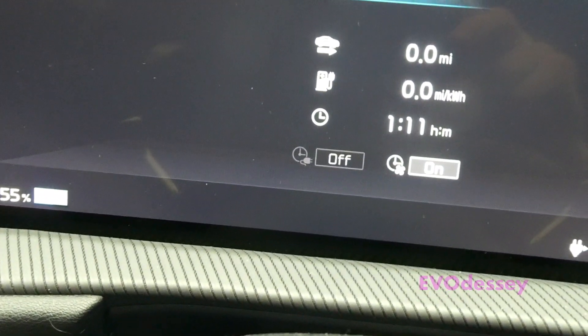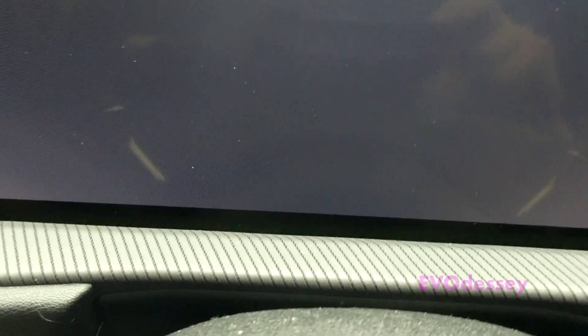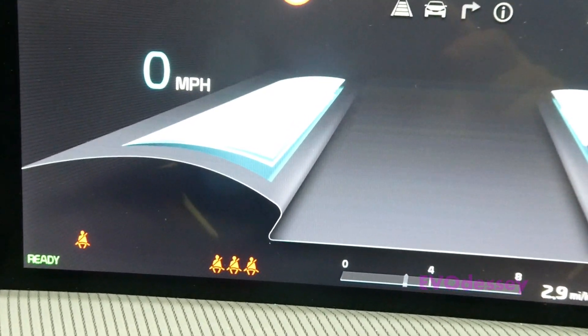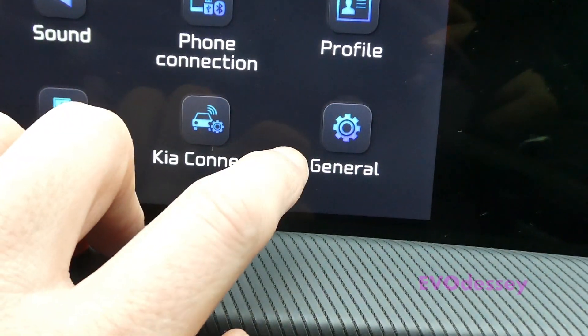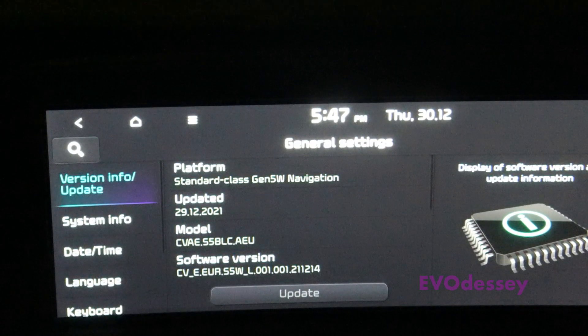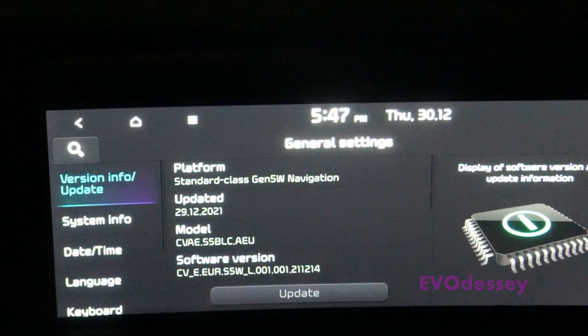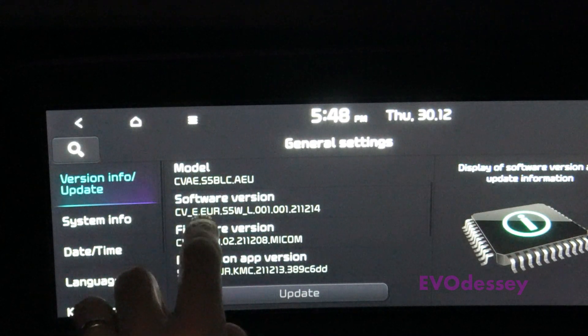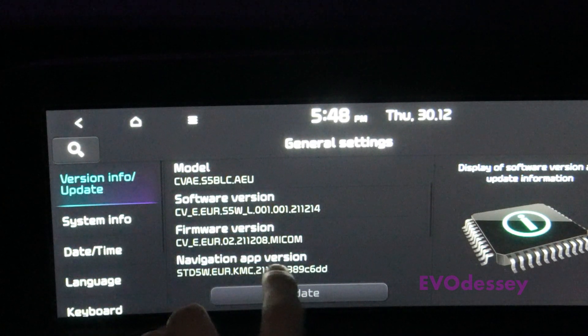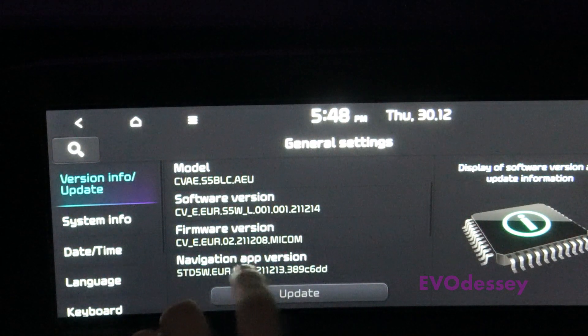Power the car off and power it back on. Let's see what version we've got. The software got updated from 21.11.17 to 21.12.14. Also the navigation app got updated, and that's fixed the bug in the crashing navigation app.